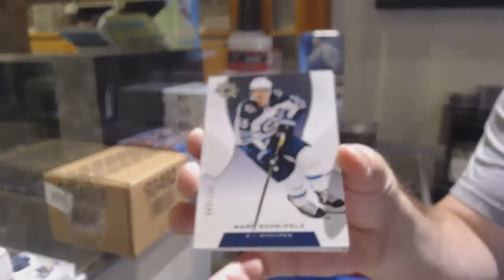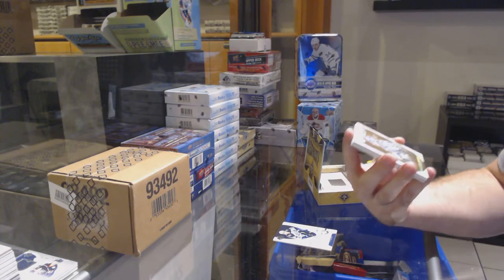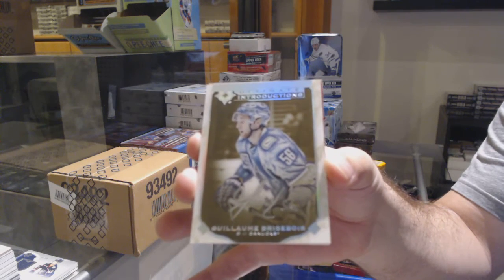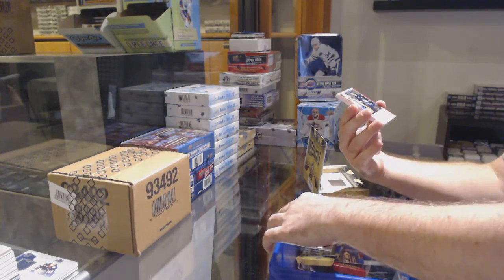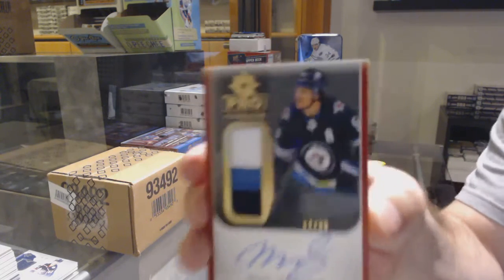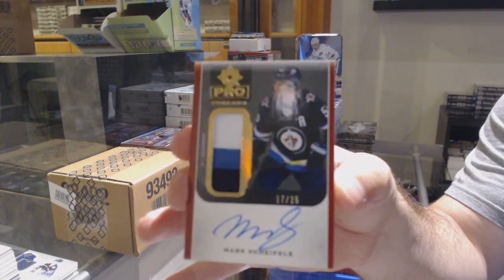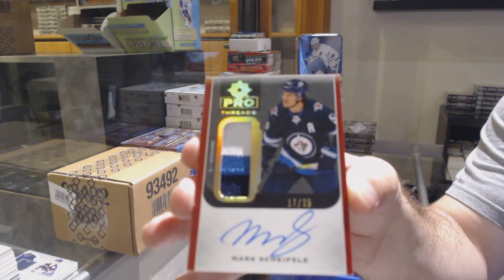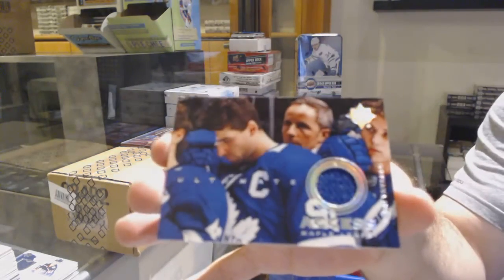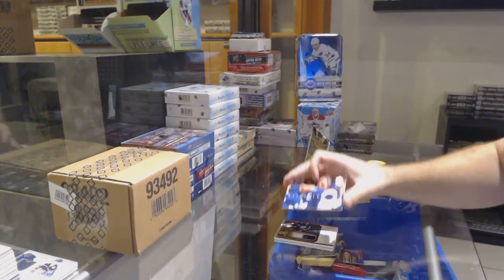Winnipeg Jets to 149, Mark Shafley. We've got an Introductions rookie auto for the Canucks, Brisebois — Introductions rookie autograph, Brisebois. For the Winnipeg Jets, numbered at 25, Pro Threads Patch Auto, Mark Shafley. And we've got an Access jersey, John Tavares.